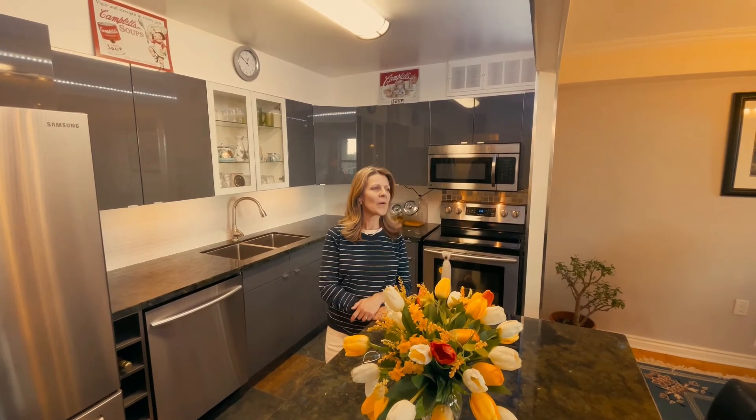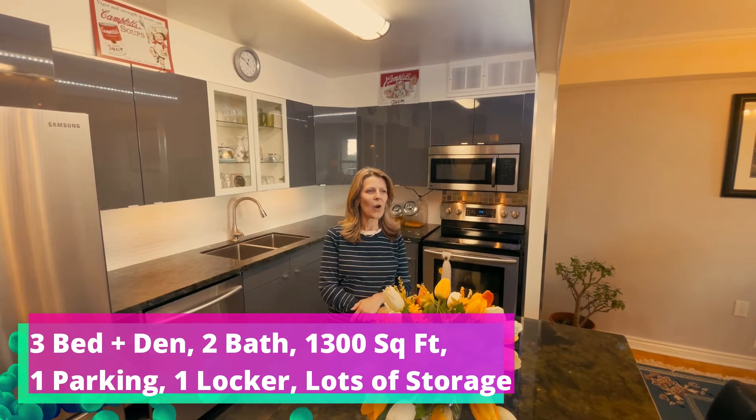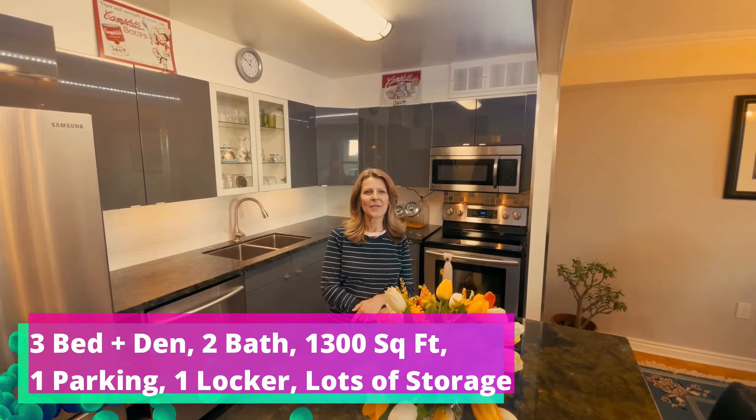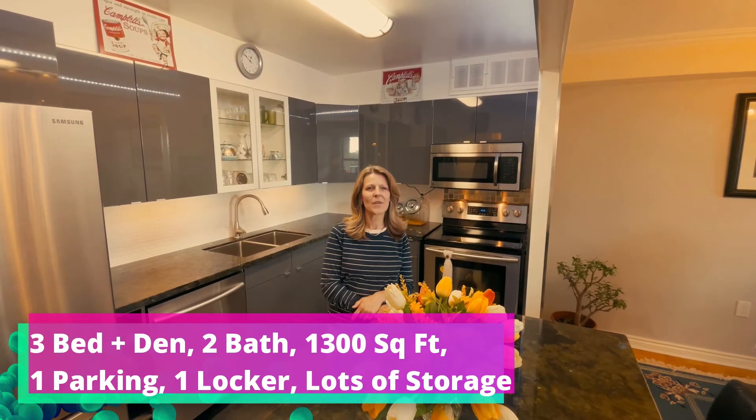It's Sue Davies here with Royal LePage West. Thank you for coming to 811 - 15 La Rose Avenue. We're in a three-bedroom plus den with two-bathroom condo. There's over 1,300 square feet in this condominium. It comes with a parking spot and locker. We hope to see you here, thank you.